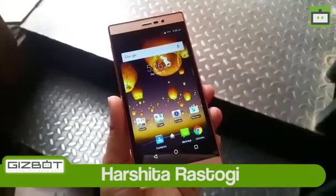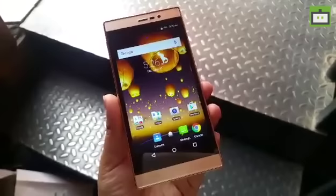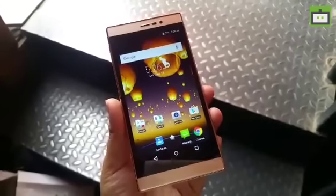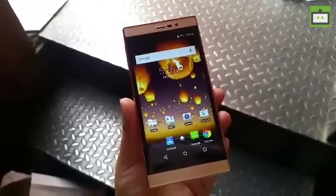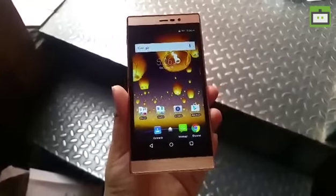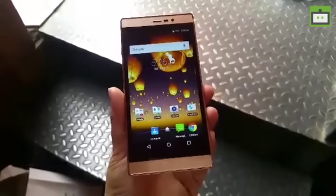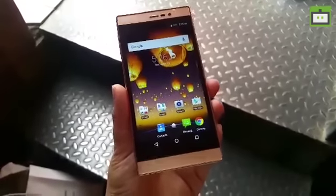Hi guys, this is Harshita from Gizpot, and here we have with us the Panasonic Eluga A2 smartphone, which has just been launched under the ₹10,000 category. The key USP of this phone is its 4000 mAh battery, which gives you at least two days of life on a single full charge.